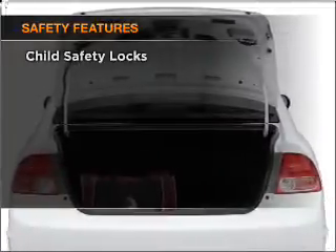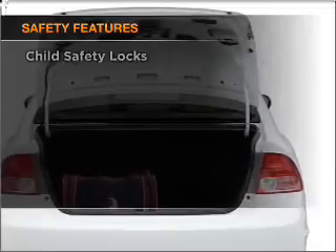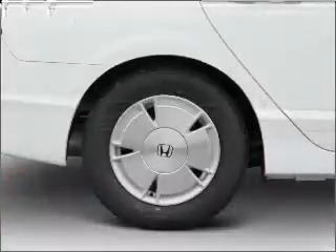For your peace of mind, the following safety equipment is included: daytime running lights. Call today to schedule a test drive.